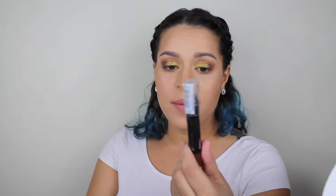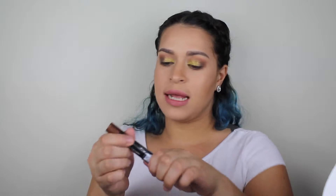Another thing I got from Ulta was the Maybelline Color Tattoo in stick form. This is in the color Creamy Chocolate. I'm going to swatch it for you guys — it's beautiful.